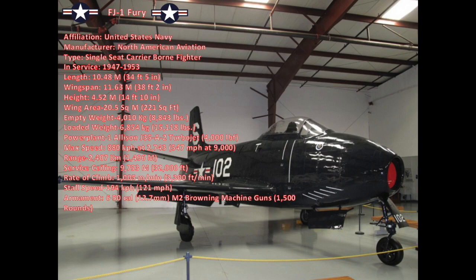It weighed just over 4,000 kilograms empty (8,843 pounds) and 6,854 kilograms loaded (15,118 pounds). It had an internal fuel load of 1,743 liters (465 gallons) and 644 liters (170 gallons) in each wingtip fuel tank. It was powered by one Allison J35-A2 turbojet producing 4,000 foot-pounds of thrust. It had a maximum speed of 880 kilometers an hour at about 2,750 meters (547 miles an hour at 9,000 feet), and a range of 2,407 kilometers (1,496 miles) with external fuel tanks.